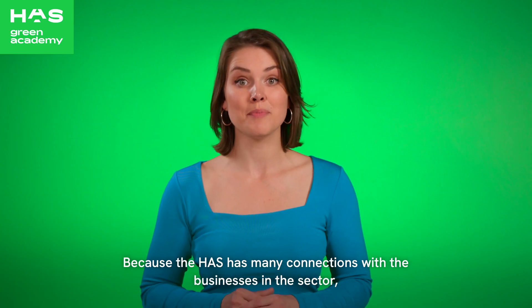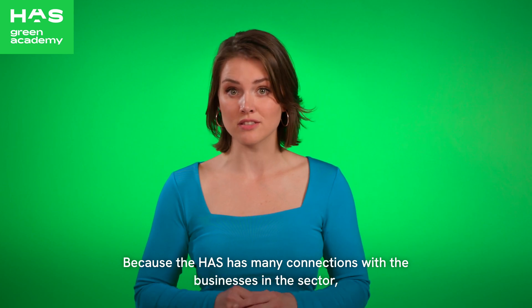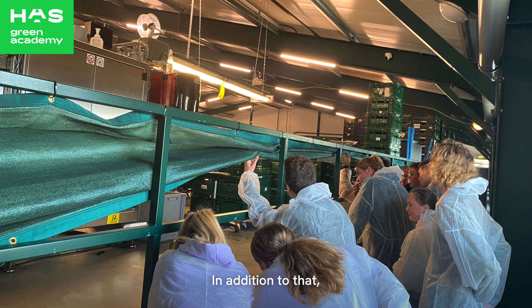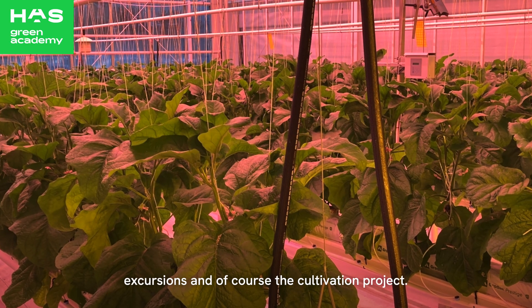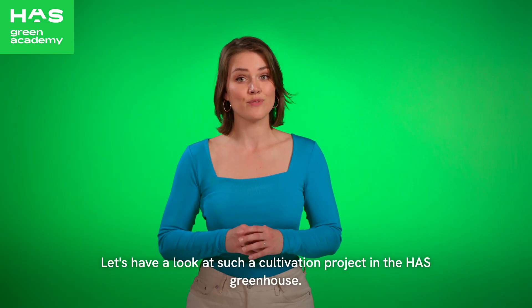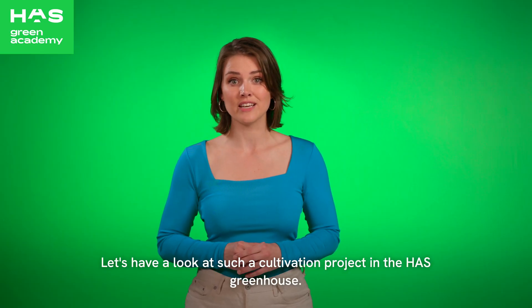Because HAS has many connections with businesses in the sector, you will build up a large professional network during your studies. In addition to that, there are lectures, practicals, excursions, and of course the cultivation project. Let's have a look at such a cultivation project in the HAS greenhouse.